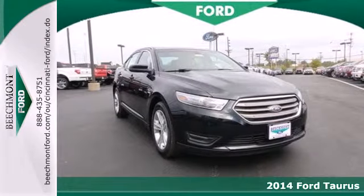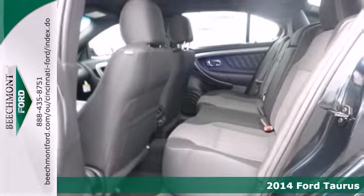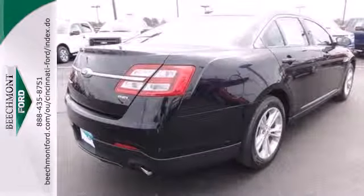It's a 2014 Ford Taurus. Even standing still, this family sedan is bold and powerful. The spacious interior includes power front seats, speed control, and steering wheel mounted audio controls.